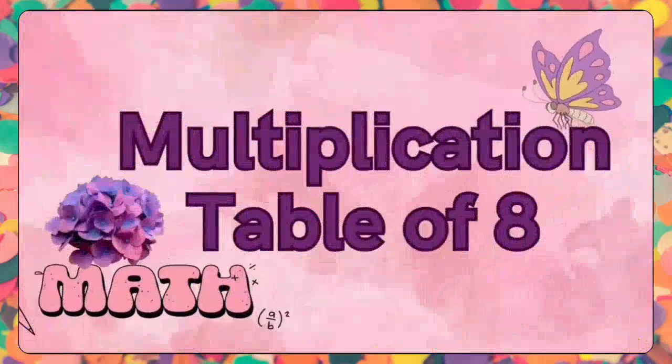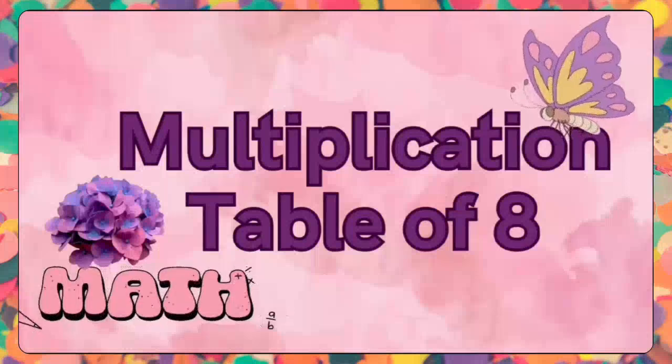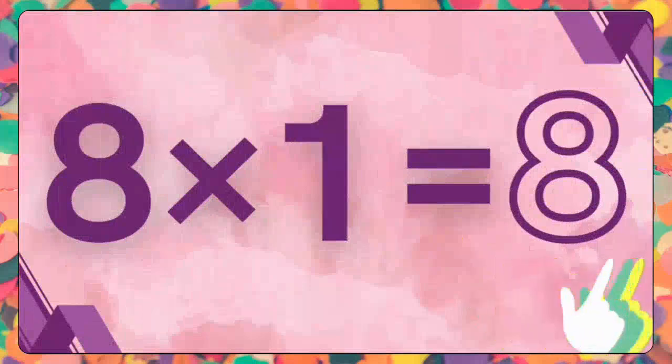Our next table of multiplication is the eight times table. Kids, get started to repeat with me. Eight ones are eight. Eight ones are eight.